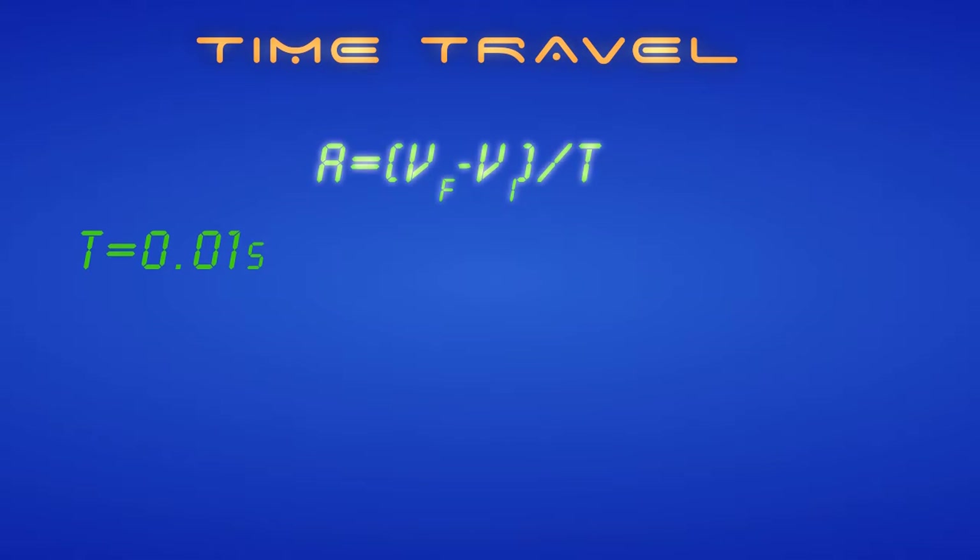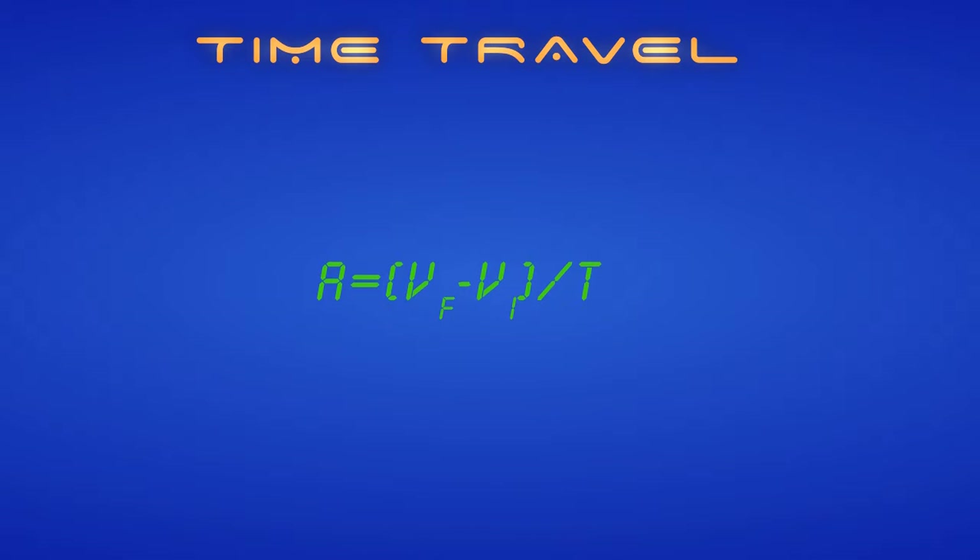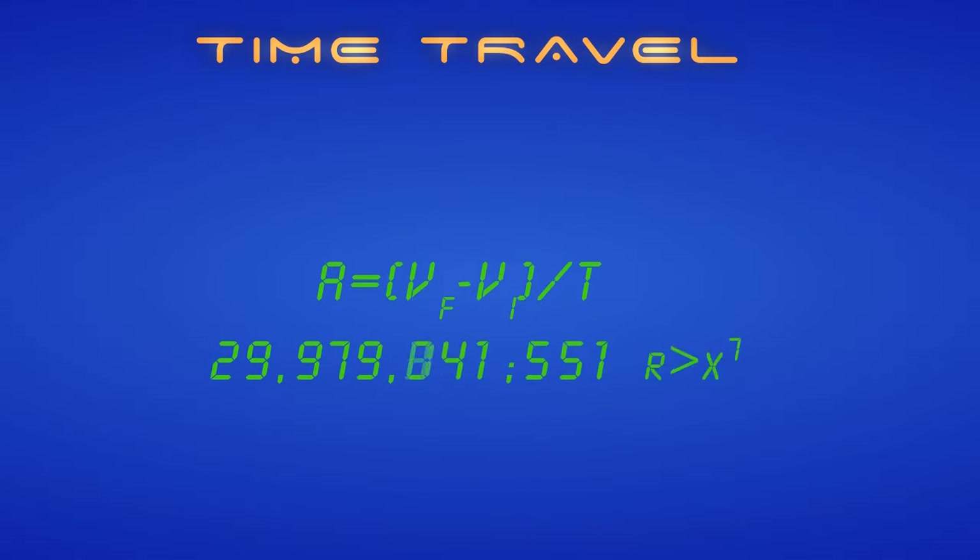We can use our acceleration formula — VF minus VI over T — to estimate the acceleration. And as you can see, it turns out to be about 30 billion meters per second squared. This already seems like an impossible situation.